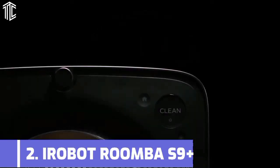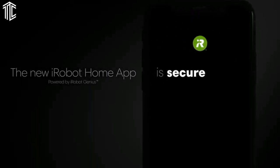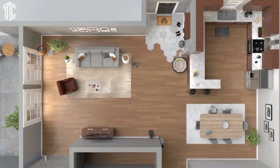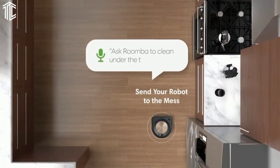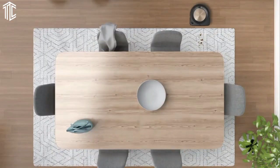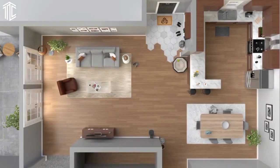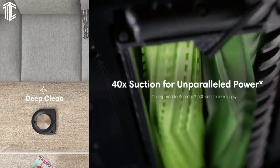Our next product is the iRobot Roomba S9+. If you prefer to outsource your floor cleaning completely, this really is the best robot vacuum cleaner you can buy right now. On test, the S9 Plus made light work of collecting everything from fine dust and biscuit crumbs to cereal on hard floors, although its pickup on carpets wasn't quite as thorough. It's self-emptying, which means less maintenance, and it also has five angled arms on its brush to really get into corners and along walls.